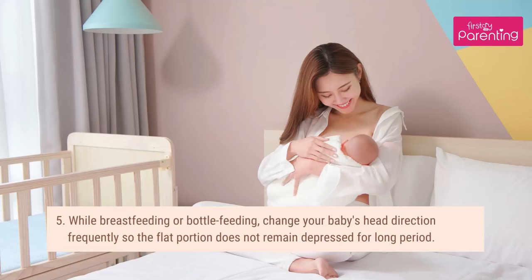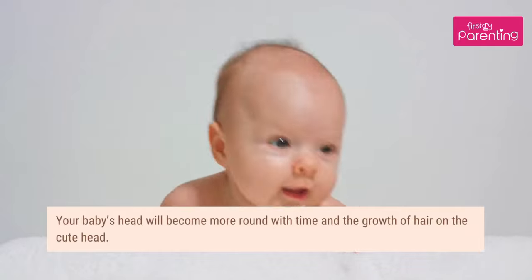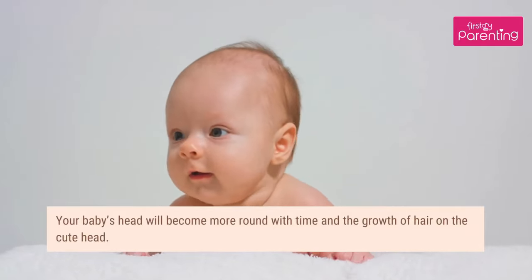Fifth, while breastfeeding or bottle feeding, change your baby's head direction frequently so the flat portion does not remain depressed for a long period. Your baby's head will become more round with time and the growth of hair on the head.